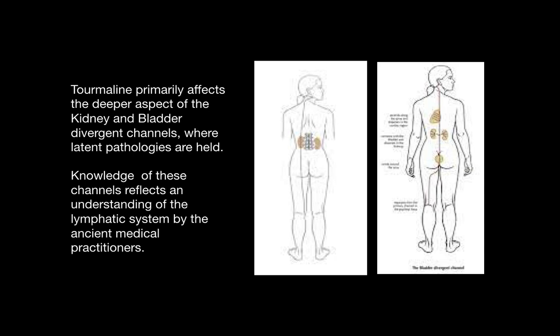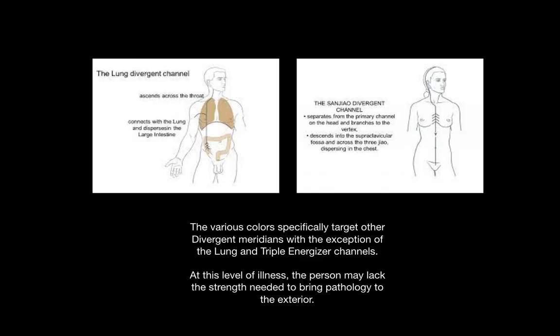Tourmaline primarily affects the deeper aspect of the kidney and bladder channels, or the divergent channels, where pathologies are held in the body to be expelled later. Knowledge of these channels reflects an understanding of the lymphatic system by practitioners of ancient medicine. The various colors specifically target other divergent meridians, the exception being the lung and triple energizer divergent channels, pictured above.